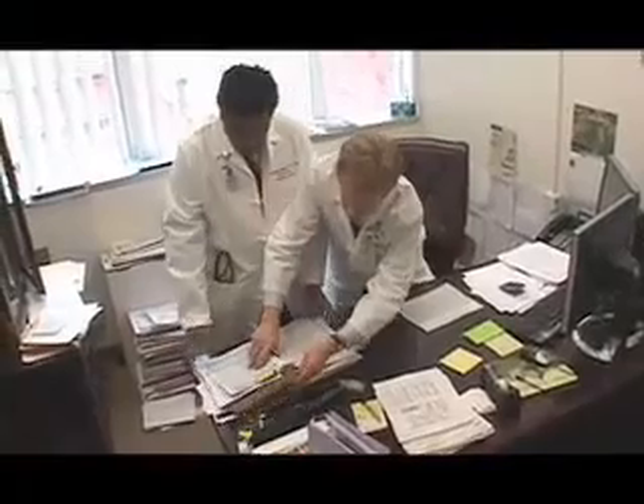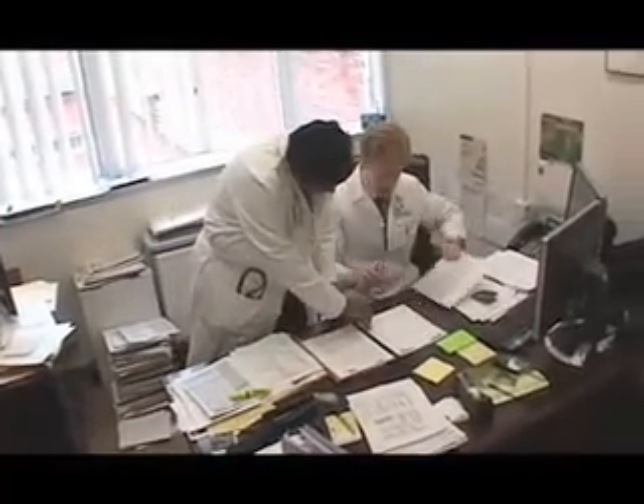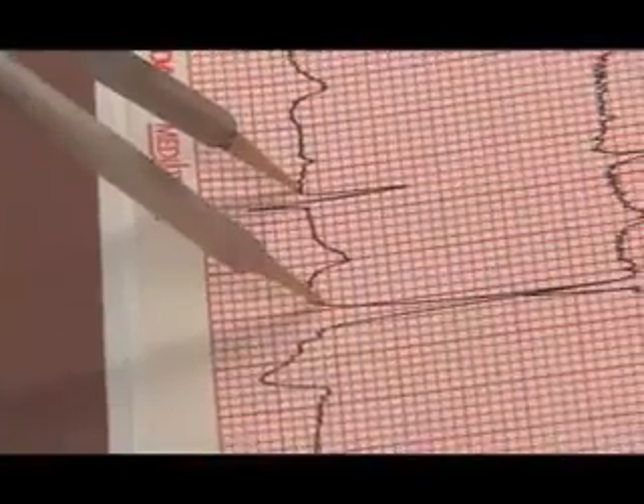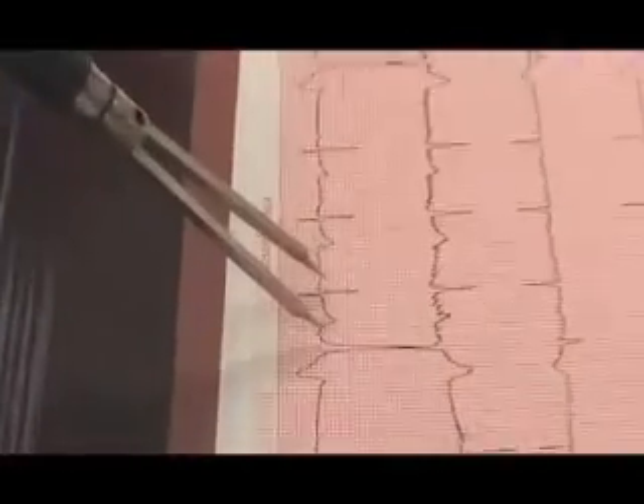Abnormal heart rhythms are one of the biggest health problems in the United States. Most lay people would notice abnormal heart rhythms as palpitations or skipped heartbeats. And it turns out that sometimes heartbeats can be felt as slow heartbeats, and there are times when this leads to a fluttering in the chest.